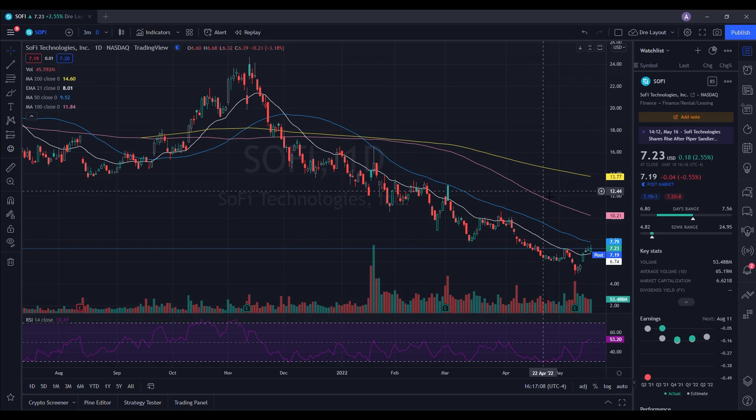Looking at our daily chart, the RSI is at 53.20. When we take a look at our moving averages, we are below the 200-day, the 100-day, and the 50-day, and we are above the 21-day EMA. Unfortunately today we ended up breaking our pattern in regards to higher lows, but we are still continuing to have higher highs.